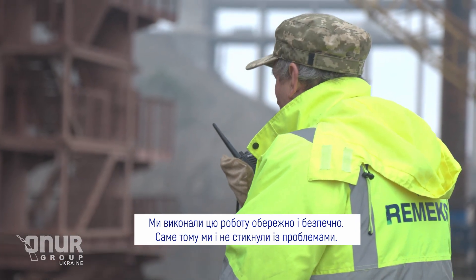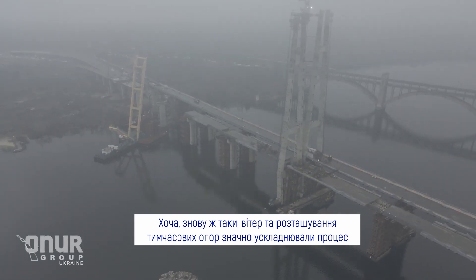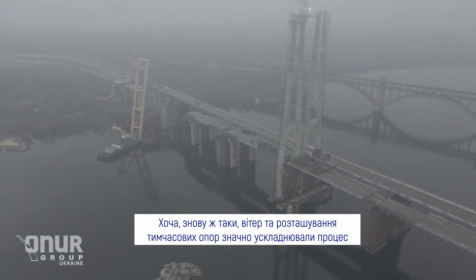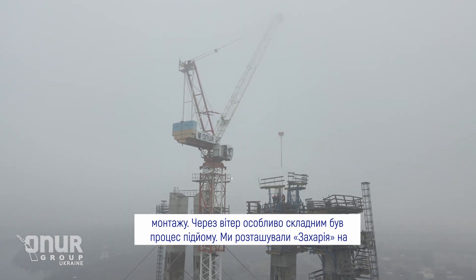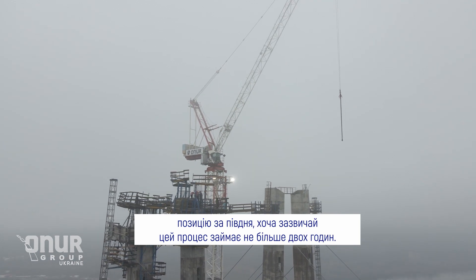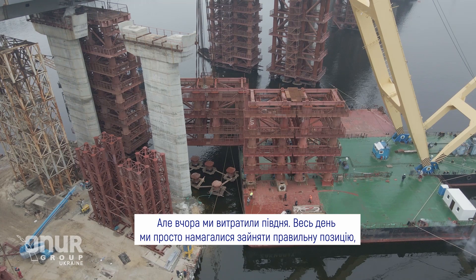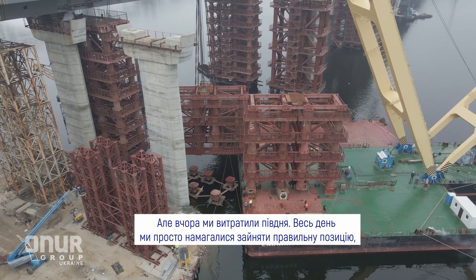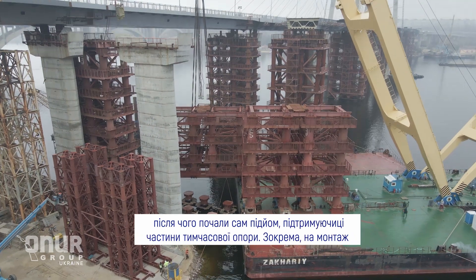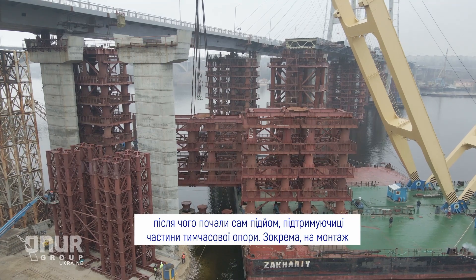During the lifting times we had some hard times because of the wind and the location. Zakari needed to take positions — just getting into position took half a day. Normally it takes around two hours, but this time it took almost a whole day just to take the position. After that it started lifting to support the temporary tower's headstock, and that also took around half a day to install.